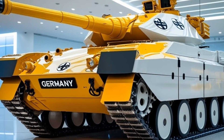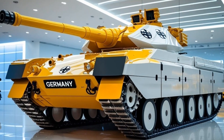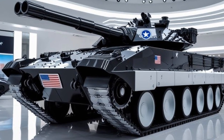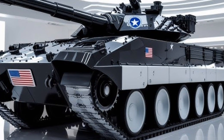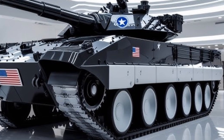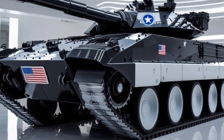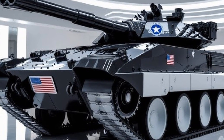Engineers have managed to optimise the tank's weight distribution to maintain excellent stability during high-speed manoeuvres and turret rotations. Despite weighing close to 66 tons, the Leopard 2A8 can still reach speeds of up to 70 km per hour on roads and handle off-road environments with ease, ensuring it can move quickly into and out of combat zones.